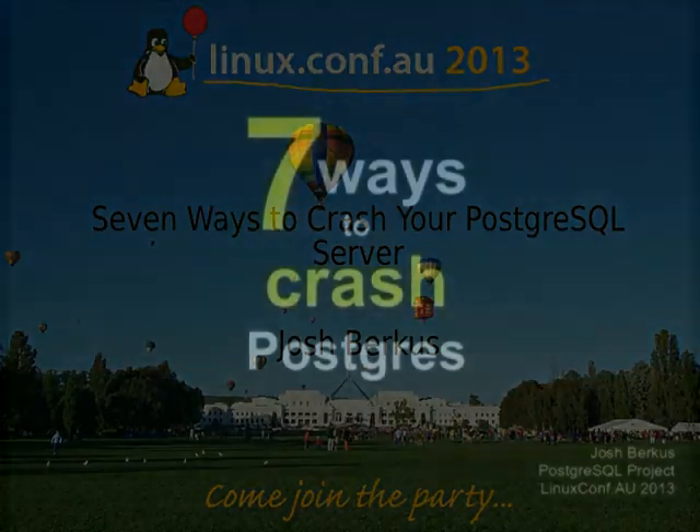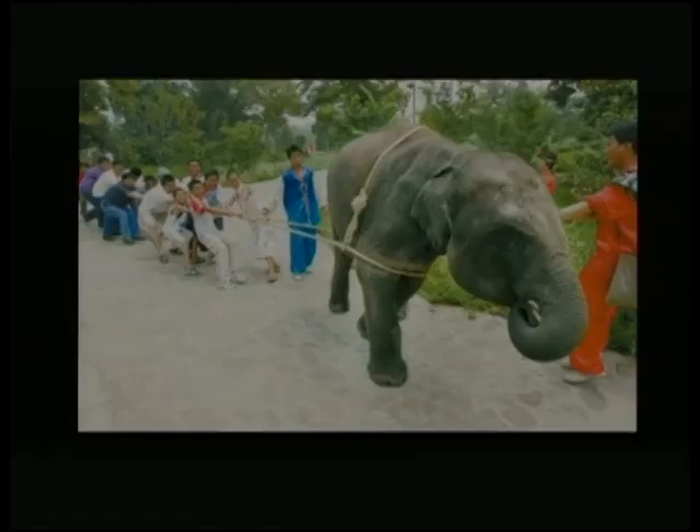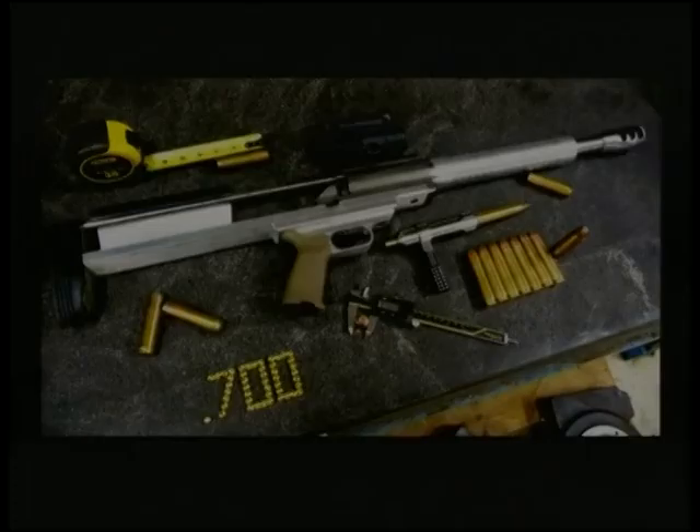To finish off for today I want to talk about crashing databases. For those of you who use Postgres, you know Postgres is a lot like an elephant — it's very hard to pull over, tends to be very strong and steady. Your normal things of piling load on it don't generally make it fall over. But people are simply using the wrong tools. If you want to knock something over you need to use the right tools. So what I'm going to talk about are the seven most popular ways to crash Postgres.